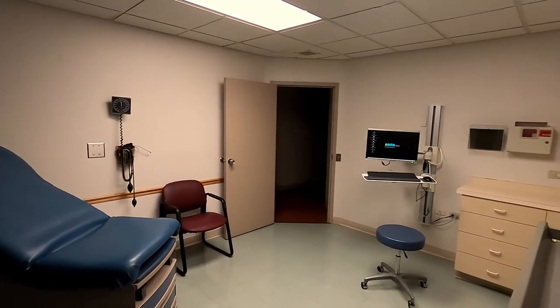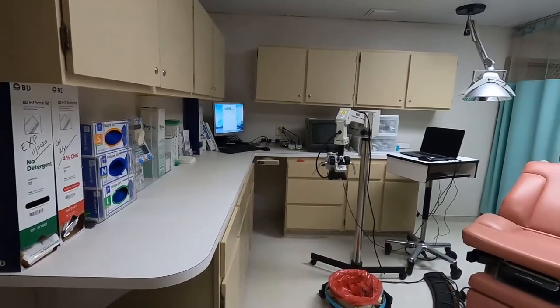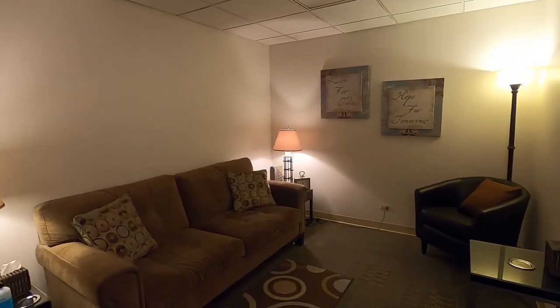We also have a designated procedure room where residents can perform colposcopies, INDs, skin biopsies, and other in-office procedures. We have a dedicated counseling room for joint sessions with our behavioral psychologist.